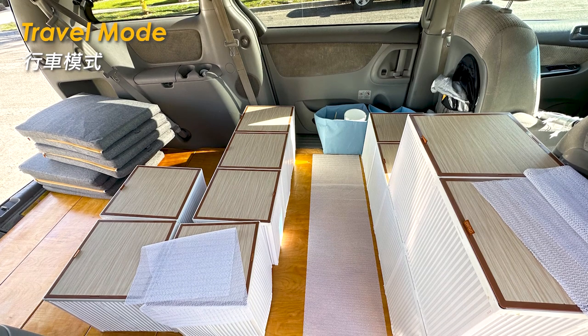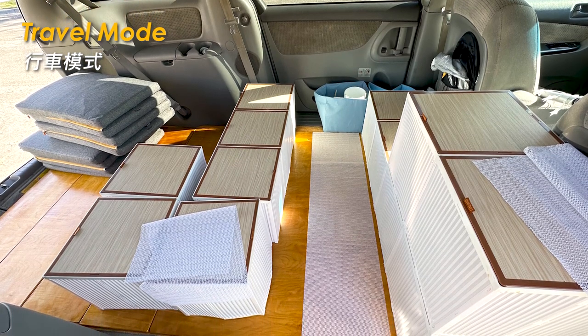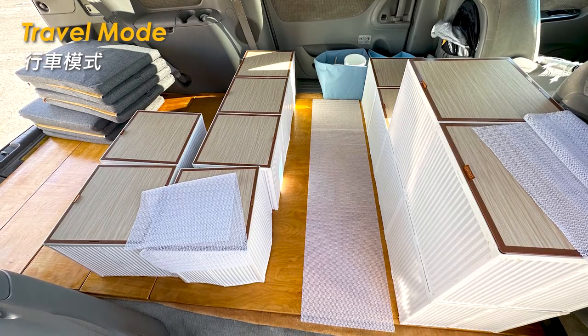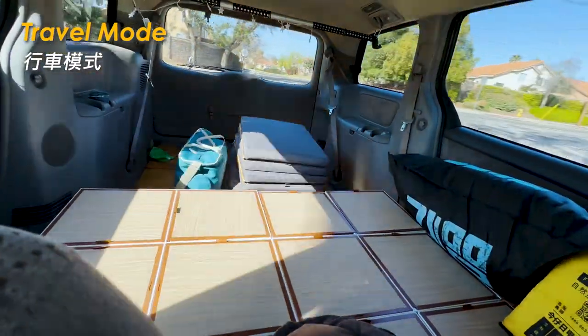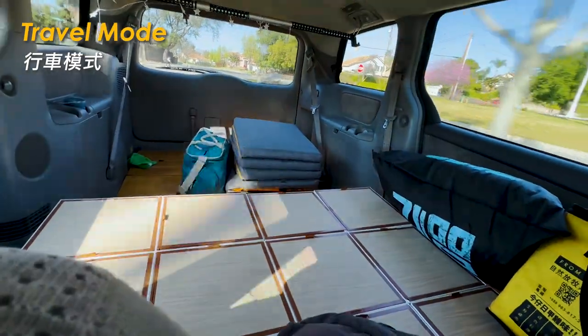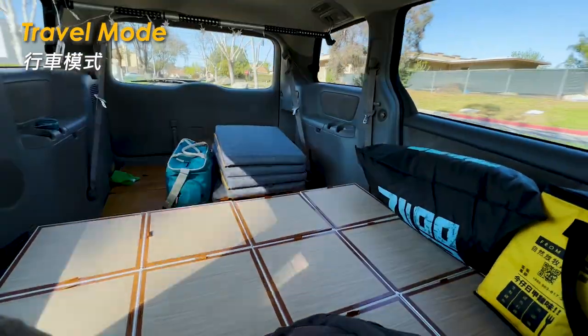In driving mode, I lay all the boxes flat with non-slip mats underneath. If necessary, I can also tie them up to prevent items from falling or the car becoming messy during driving, ensuring the safety of the driver and passengers.